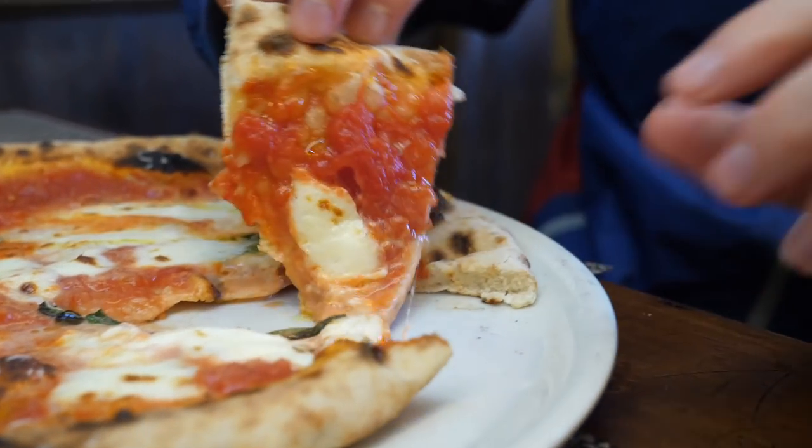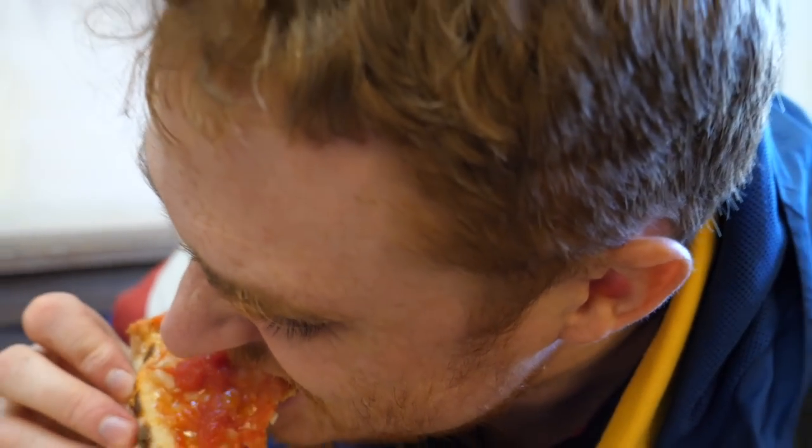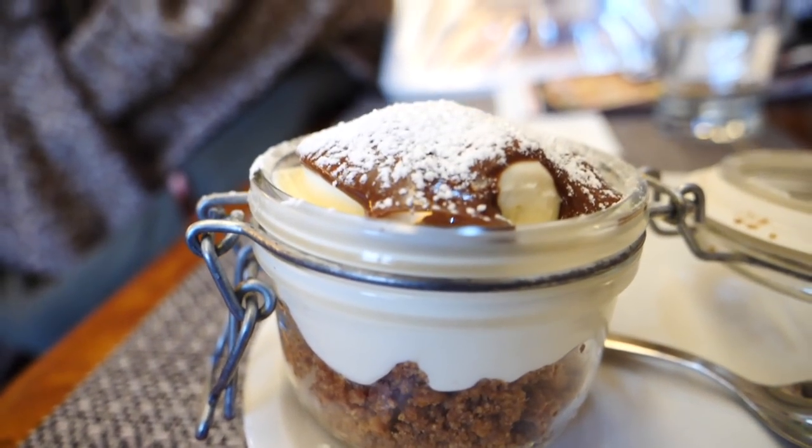I kid you not when I say this — I could eat this every day and never get sick of it. It's that good. After that we ended up getting a second margherita pizza because the first one was just too tasty. And then we also ordered the Nutella cheesecake, which was just as decadent as it looks.